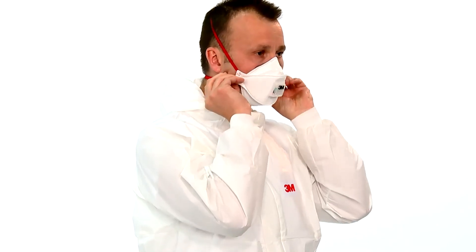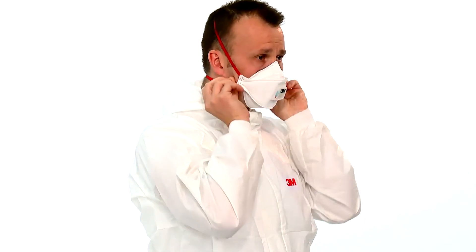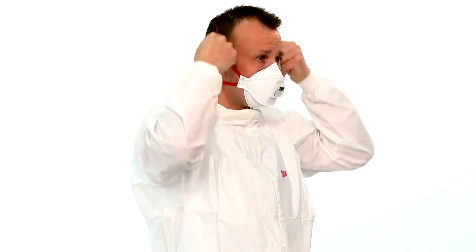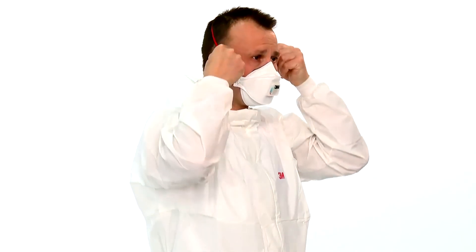If air leaks at the respirator edges, work the straps back along the sides of the head to eliminate leakage, then repeat the fit check. If you cannot achieve a proper fit, do not enter the hazardous area. Consult your supervisor.